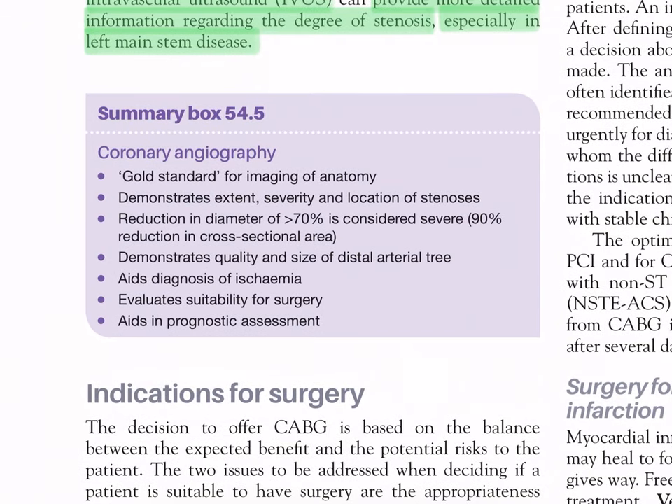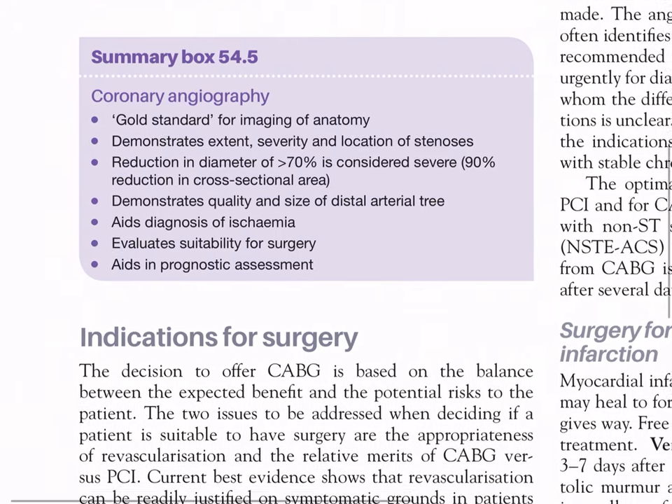Summary Box 54.5 - Coronary angiography: it is the gold standard for imaging coronary anatomy. Demonstrates extent, severity, and location of stenosis - reduction in diameter of more than 70% is considered severe (90% reduction in cross-sectional area). It demonstrates quality and size of the distal arterial tree, does not diagnose ischemia, evaluates suitability for surgery, and is used in prognostic assessment.